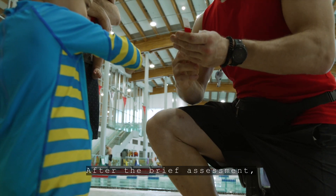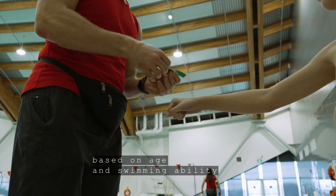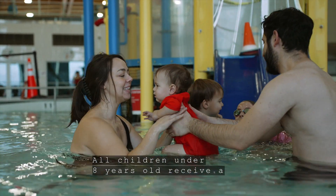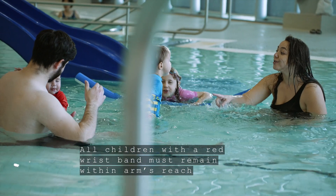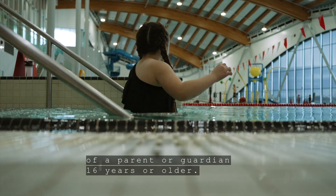After the brief assessment, each child is provided with a colored wristband based on age and swimming ability to wear for the rest of the time in the pool that day. All children under 8 years old receive a red wristband regardless of swimming ability. All children with a red wristband must remain within arm's reach of a parent or guardian 16 years or older.